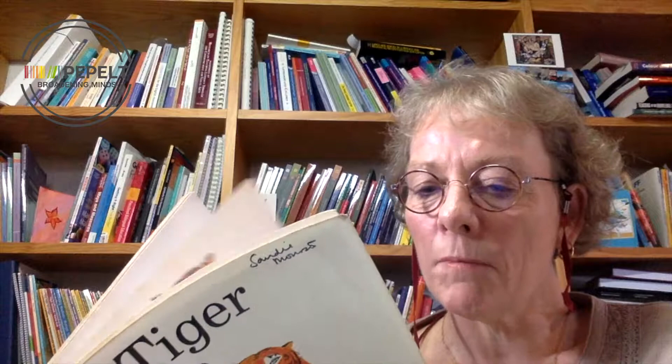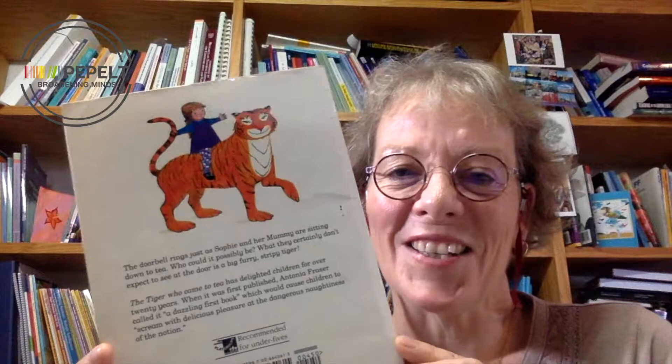It was first published in 1968. This is a 1970s edition and I really like the blurb on the back. There's a lovely illustration of Sophie, the main character, with the tiger. It says The Tiger Who Came to Tea has delighted children for over 20 years. When first published, Antonia Fraser called it 'a dazzling first book which could cause children to scream with delicious pleasure at the dangerous naughtiness of the notion.' I love it — the dangerous naughtiness of the notion of a tiger coming to tea.